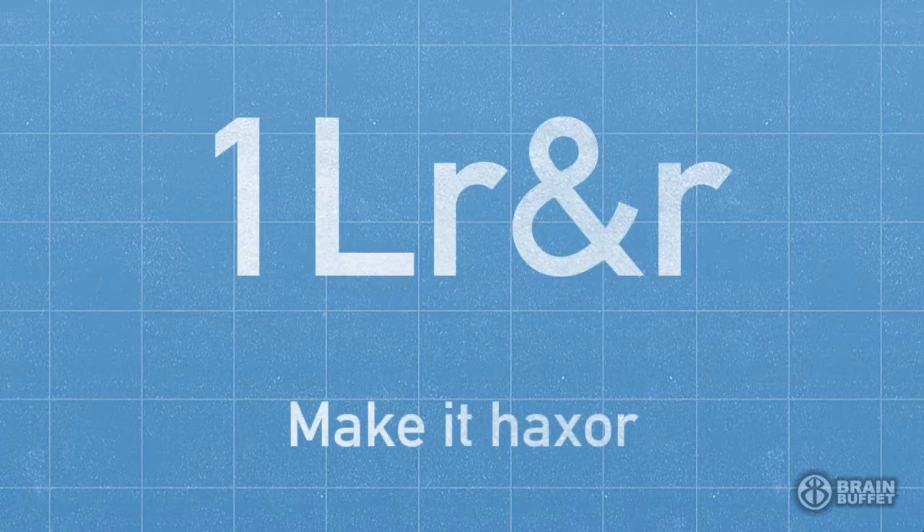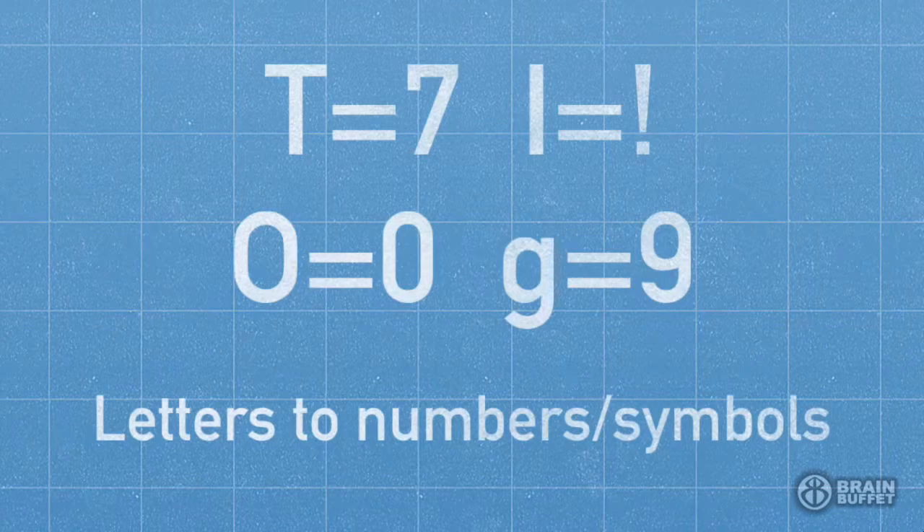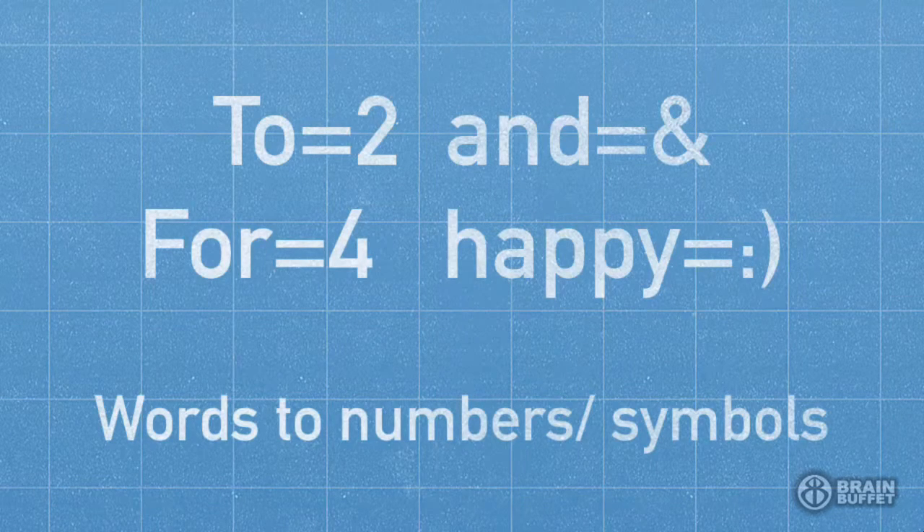To really switch it up, change some of the letters to numbers that look similar, or even characters. For example, the number seven looks like a capital T. The number one looks like an I, and so does an exclamation point. Zero and O look the same, and so does G and the number nine. You can also convert words to numbers and symbols — use the number two for the word 'to,' or even a smiley face for the word 'happy.'